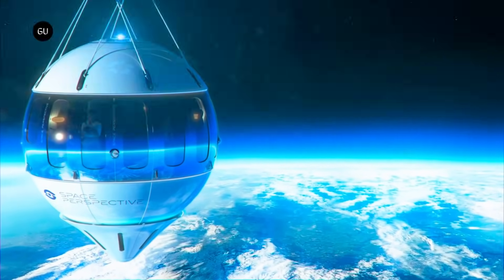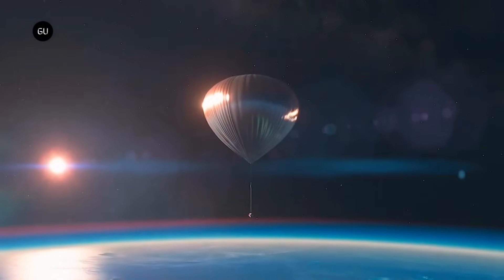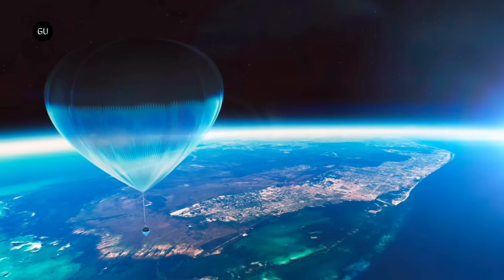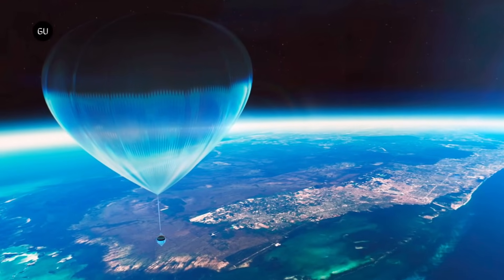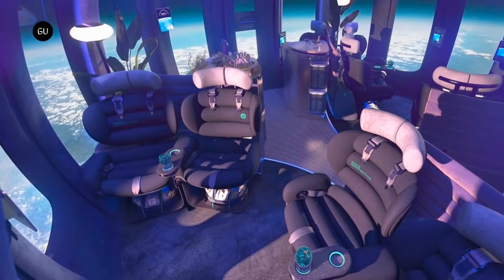A Wi-Fi connection, nine reclining seats, panoramic windows that measure 360 degrees, and a refreshment bar are some of the amenities included in the roomy capsule. It is intended to deliver a journey to the edge of space that is both comfortable and filled with remarkable experiences.